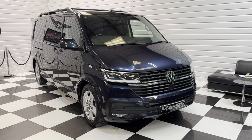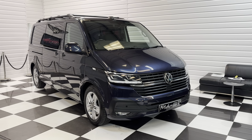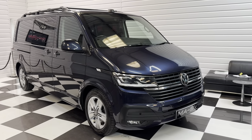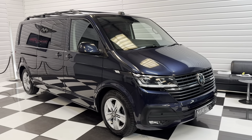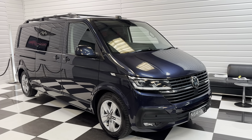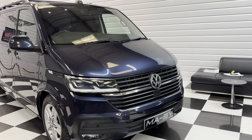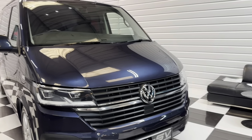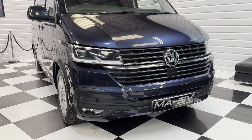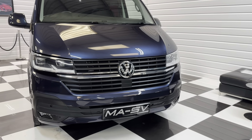Hi, it's Andy here at Martin Atkinson's Specialist Vans. We have had a lovely early T6.1 Transporter come in part exchange. I'm going to take you around the vehicle now. It's quite a rare one to start off with — the 150 horsepower DSG long wheelbase in starlight blue. It's got a really nice factory spec on it, and the previous owner has spent in excess of £10,000 on additional enhancements. So it really is quite a special one, this one.